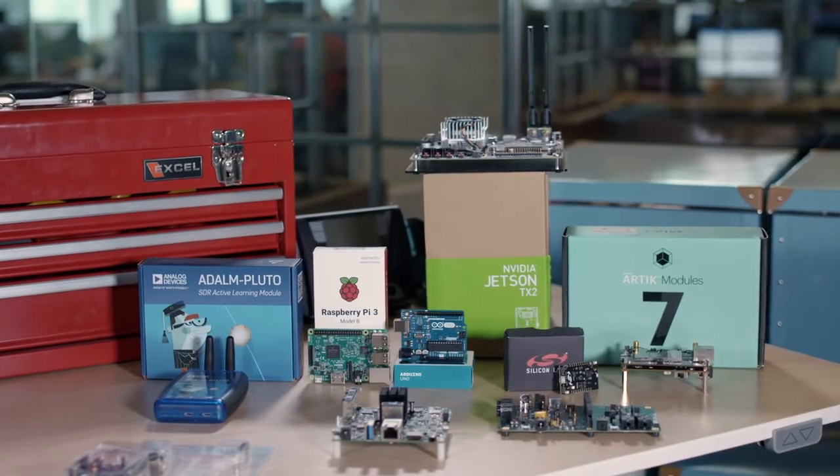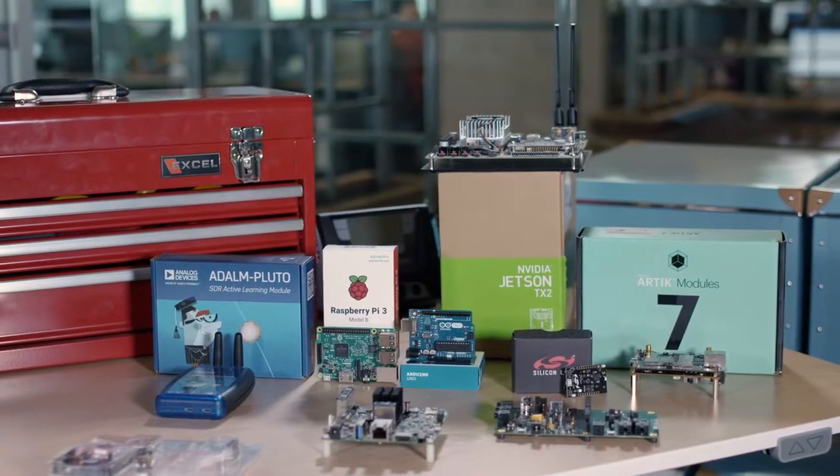To keep 2018 moving in the direction of innovation, here's our most recent list of our top development boards and kits on Arrow.com.